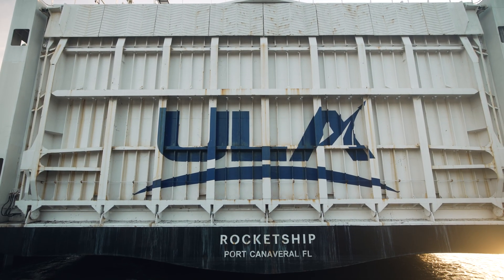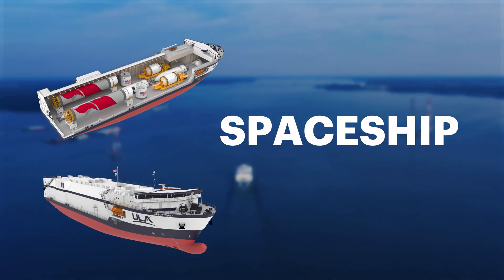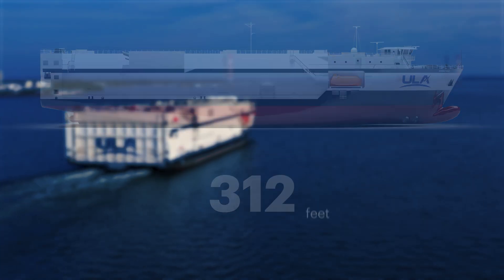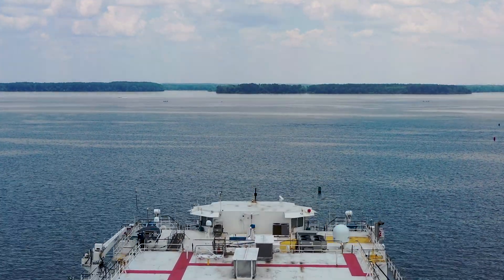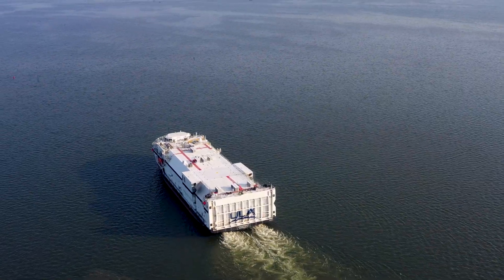Rocket Ship, currently in use, and Space Ship, which will soon join ULA's fleet, each span more than 300 feet and carry more than 500,000 pounds. Designed to navigate the open sea or narrow rivers and maneuver in depths as little as eight feet, these are no ordinary cargo ships.